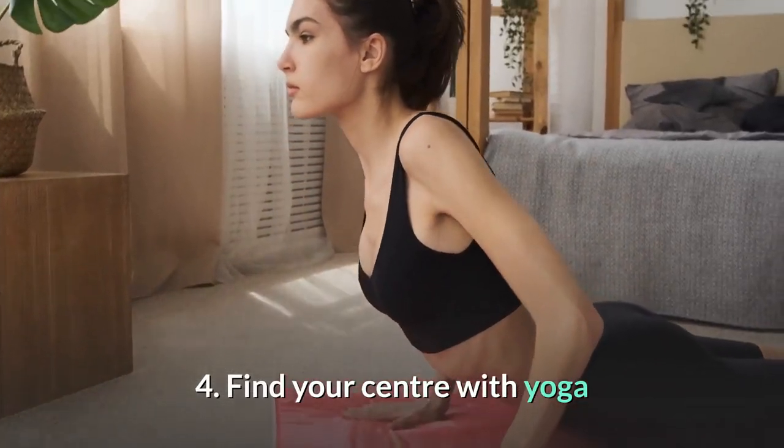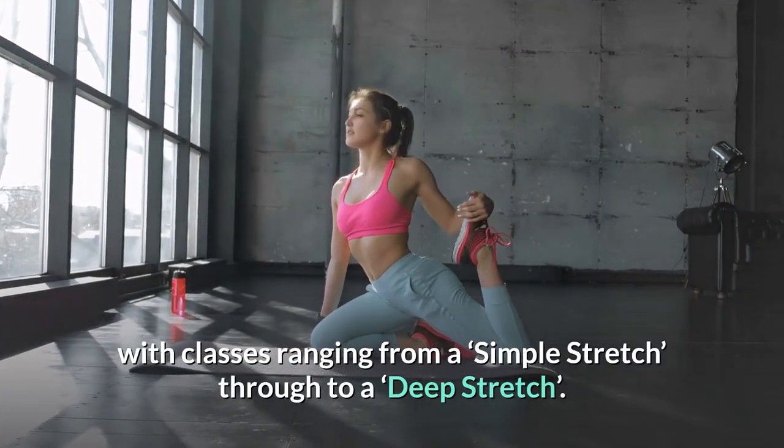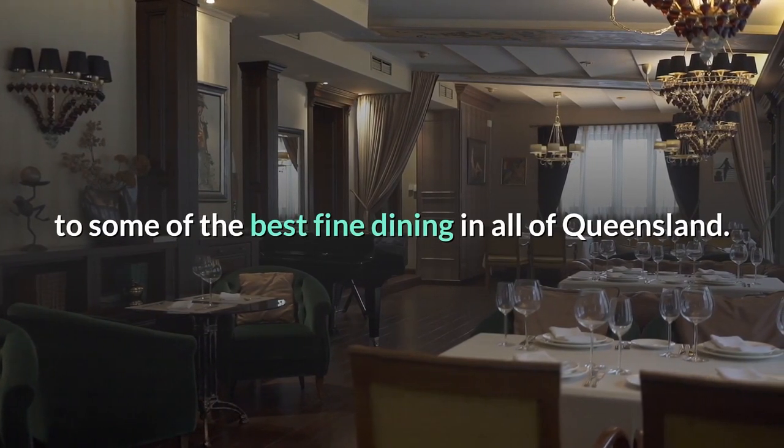4. Find your center with yoga. Make your way to Stretch Yoga, with classes ranging from a simple stretch through to a deep stretch.